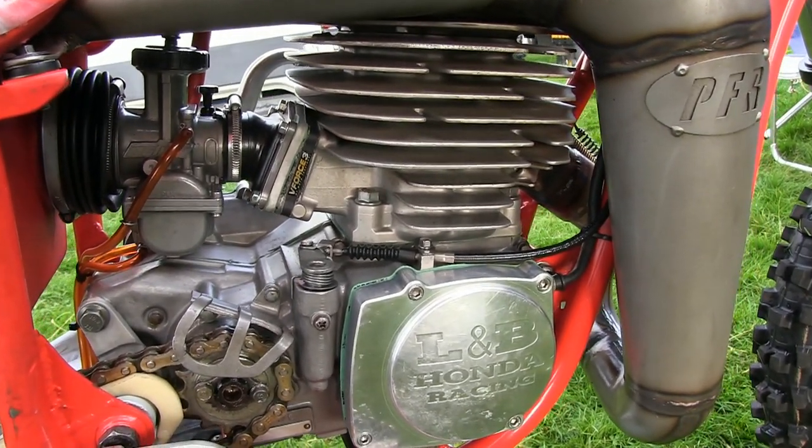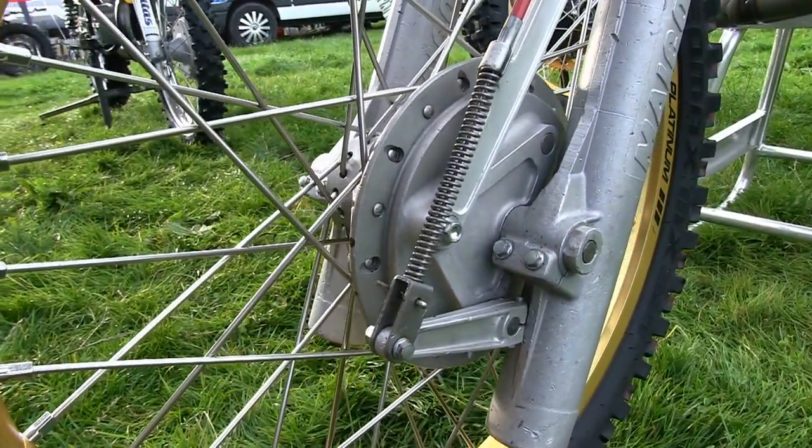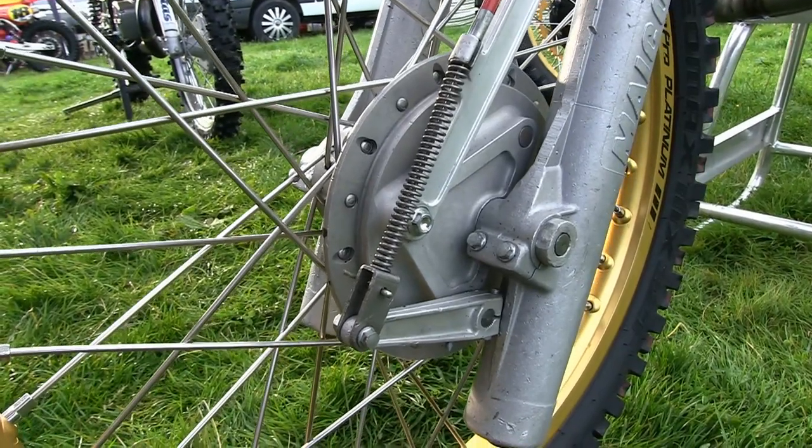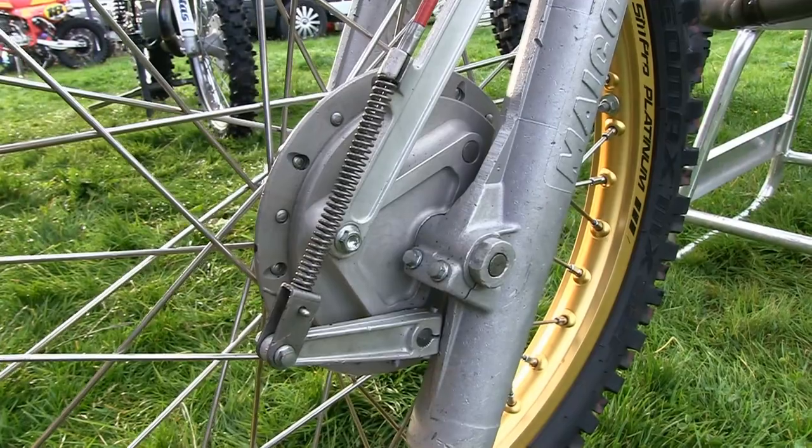The front end of the bike is basically your standard Maico forks and brake drum, although the wheels are newly laced SM Pro Platinum rims.